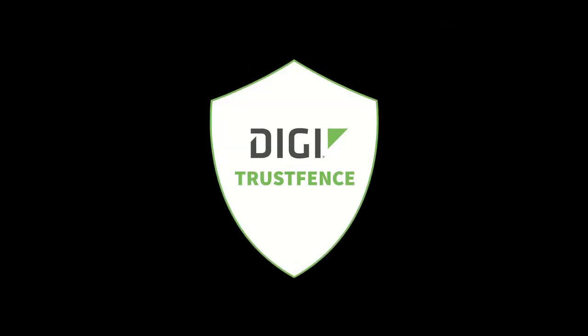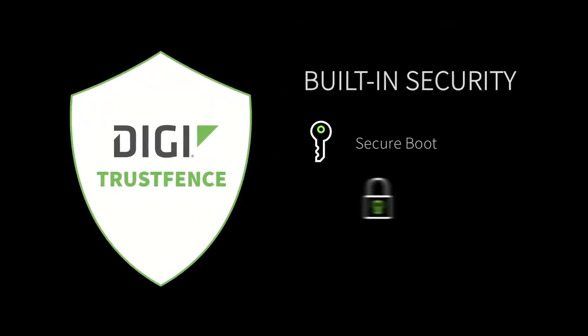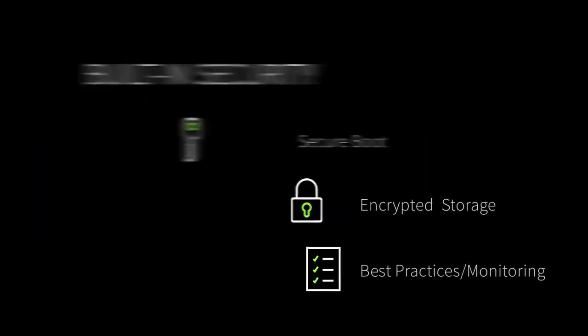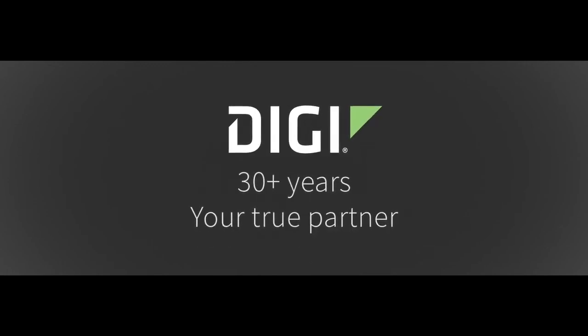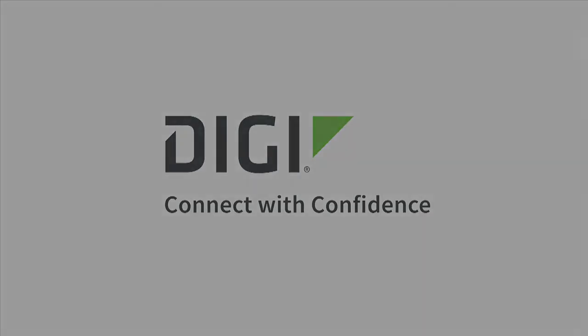Keep private data private with fully integrated Digi TrustFence security features, while you keep passengers happy with non-stop access to high-speed Wi-Fi. Count on Digi with over 30 years of experience and millions of devices deployed for industry-leading IoT connectivity and expertise. Connect with confidence with your partner for the right solutions when your data is on the move.